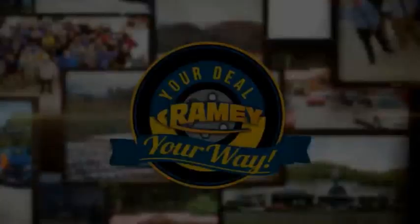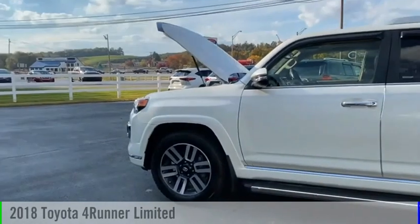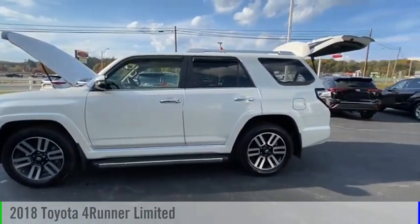Amy, it's your deal, your way. We are pleased to show you the 2018 4Runner.